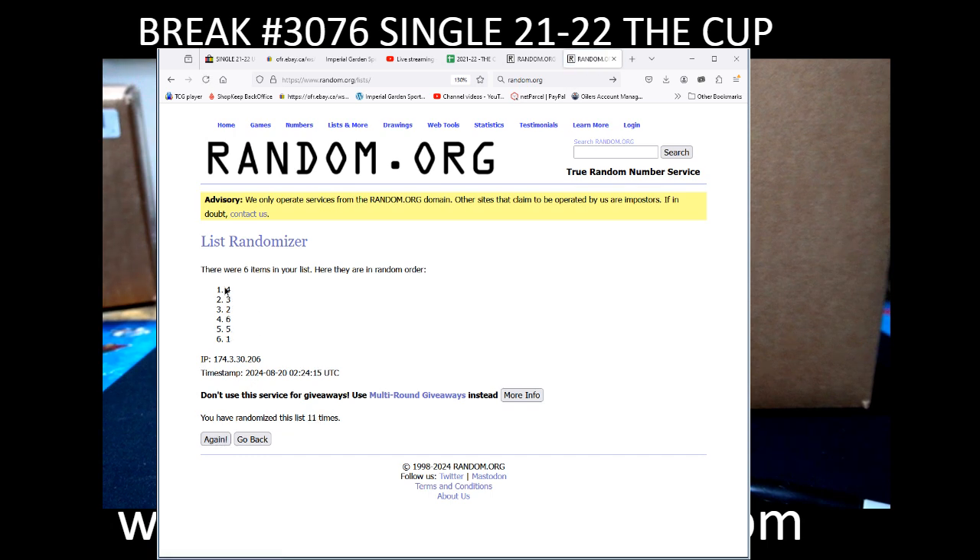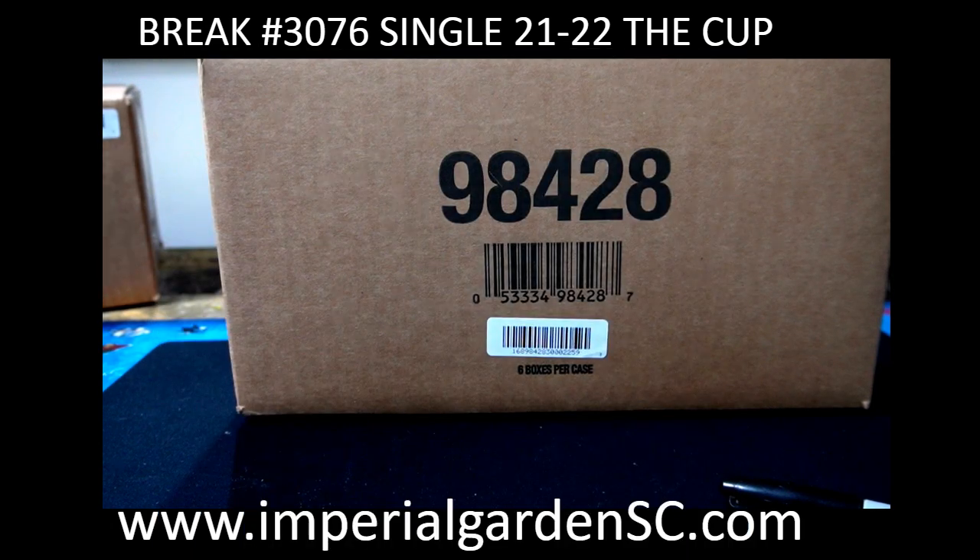We got the top right for tonight, bottom left for tomorrow night's auction, middle left for the following night, bottom right for what I think is Thursday, then Friday, and then Saturday. So that's going to be the order. The top right box is going to be the one for tonight, so that's the main one to focus on.